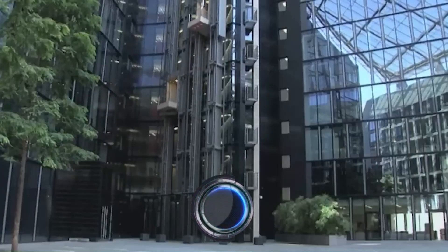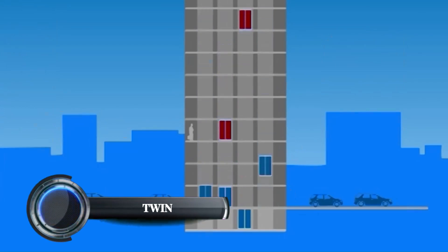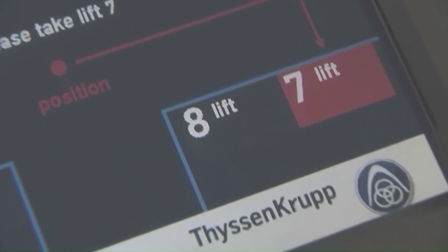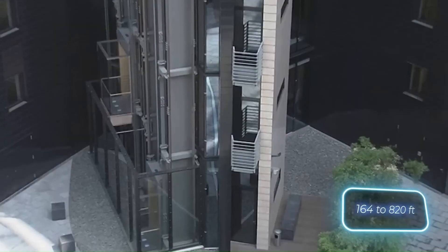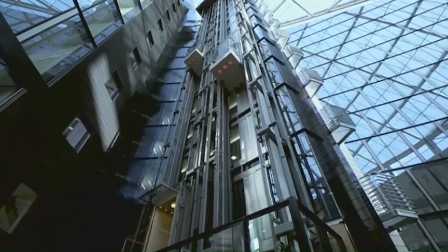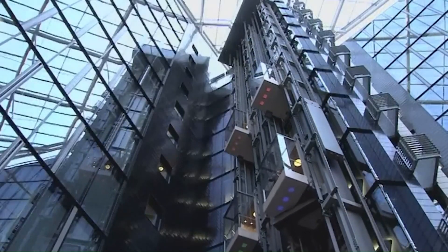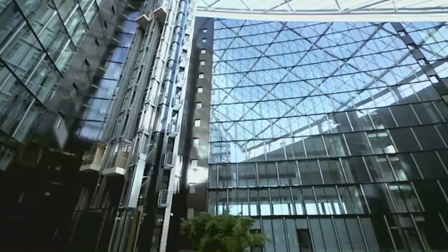Twin elevator systems feature two independent cabins operating in the same hoistway and can transport up to 40% more passengers compared to single cabin systems. This popular system features two independent cabins with intelligent destination selection control for efficient passenger distribution, significantly reducing waiting times and improving building traffic flow.